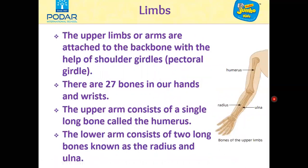There are two pairs of limbs in our body. There are a pair of upper limbs which we call arms, and a pair of lower limbs which we call legs. Many bones come together to make our limbs. The upper limbs or arms are attached to the backbone with the help of the shoulder girdle or pectoral girdle. There are 27 bones in our hands and wrists. The upper arm consists of a single long bone called the humerus. The lower arm consists of two long bones known as the radius and ulna.